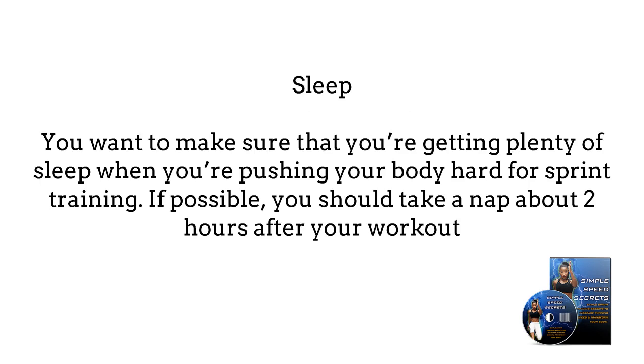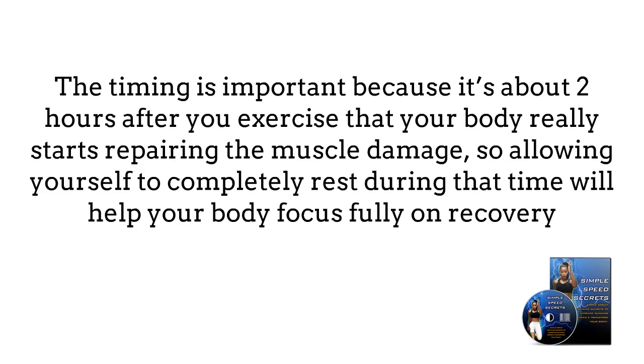Sleep. You want to make sure that you're getting plenty of sleep when you're pushing your body hard for sprint training. If possible, you should take a nap about 2 hours after your workout. The timing is important because it's about 2 hours after your exercise that your body really starts repairing the muscle damage, so allowing yourself to completely rest during that time will help your body focus fully on recovery.